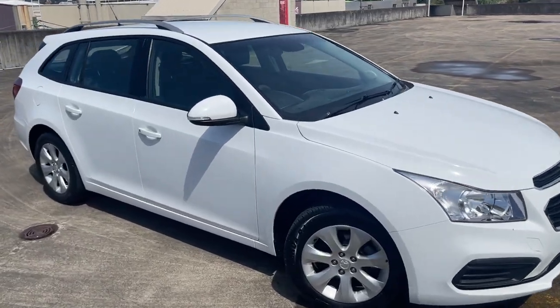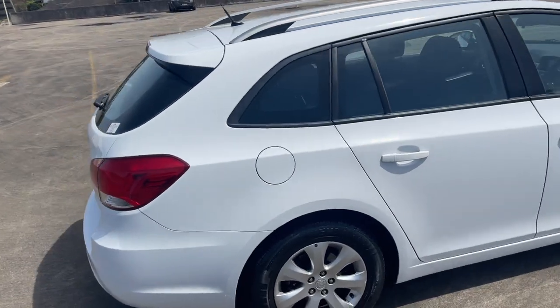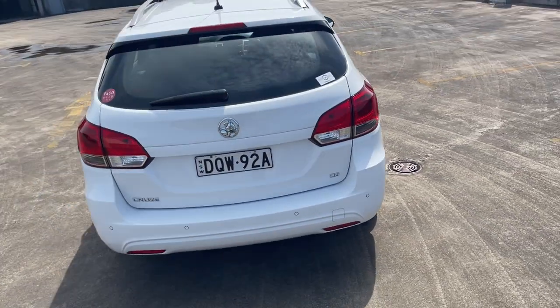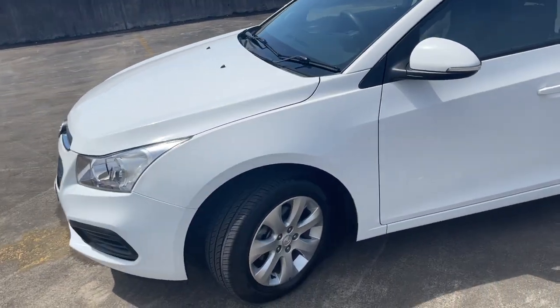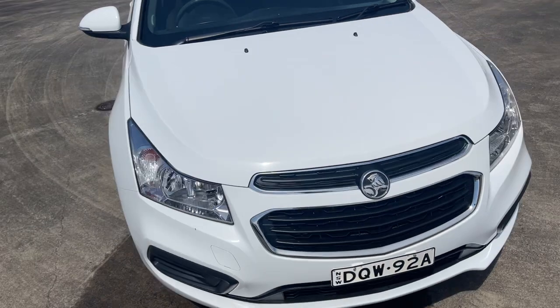We've got a 2016 Holden Cruise CD automatic wagon in white, travelled only 68,000 kilometres. It does have the reverse sensors, got the alloy wheels, a good set of tyres, and just presents in excellent condition. No marks or damage, no dents — just a beautiful car.